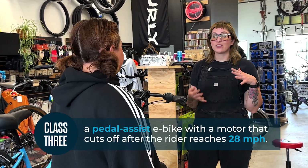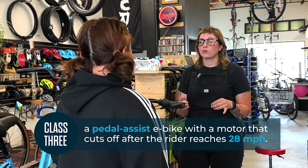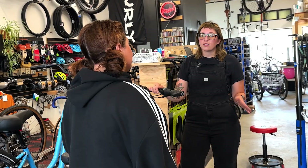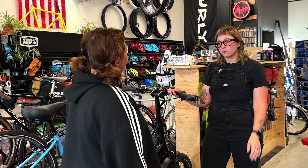There's also class three e-bikes, which are pedal assist e-bikes with a motor that cuts off when a rider reaches 28 miles per hour. What if I wanted to go faster than 28 miles an hour? Yeah, those are out-of-class electric vehicles. Those are treated like a motor vehicle and not a bike in most states, so you just can't ride those on the bike path.